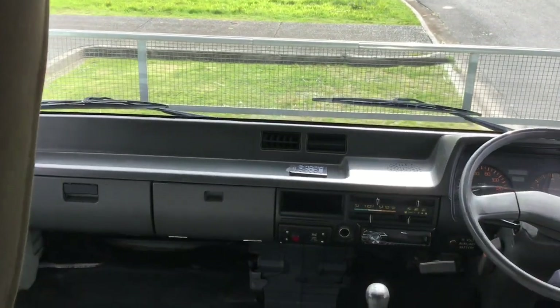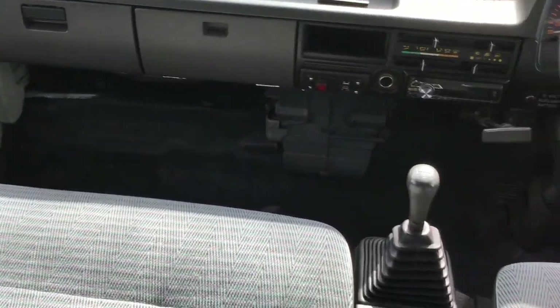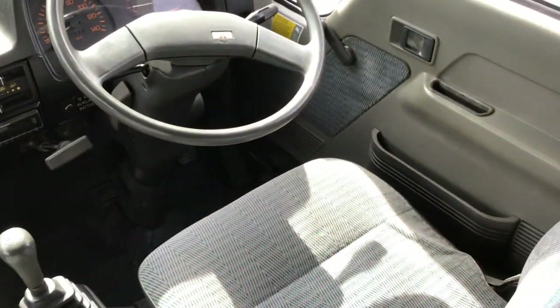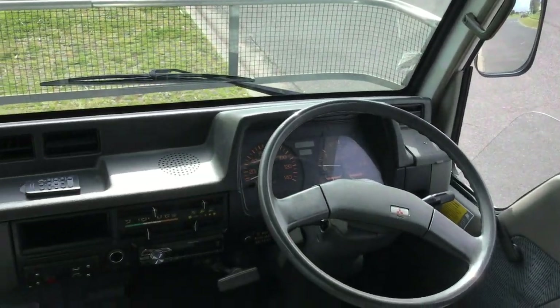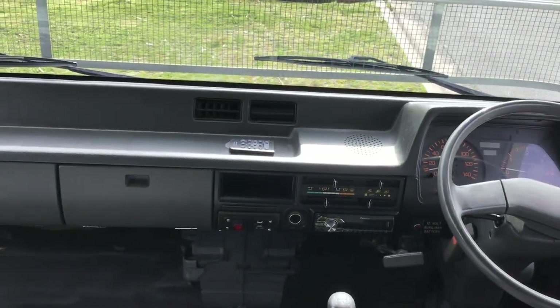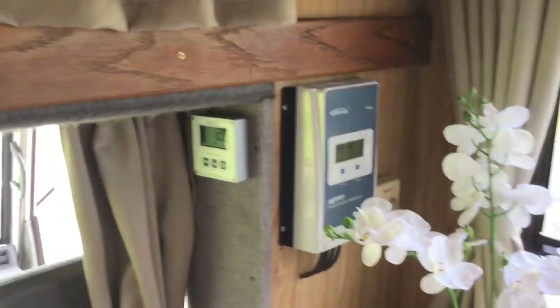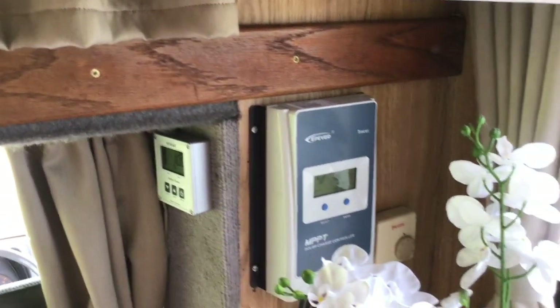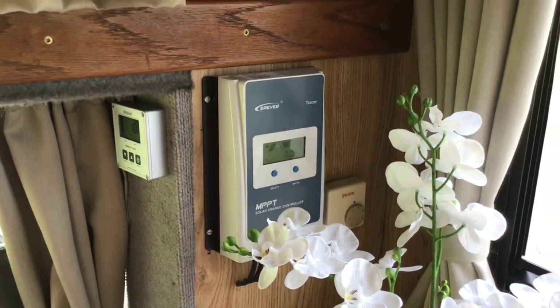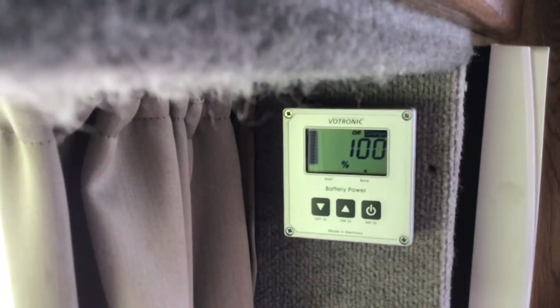The driving compartment has a four cylinder 3.3 litre naturally aspirated engine, five speed gearbox, and 235,000 kilometres. Coming back into the kitchen area, there's a Tracer MPPT solar controller and a battery monitor.